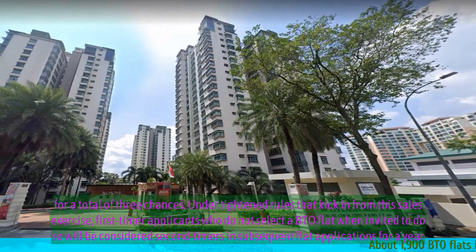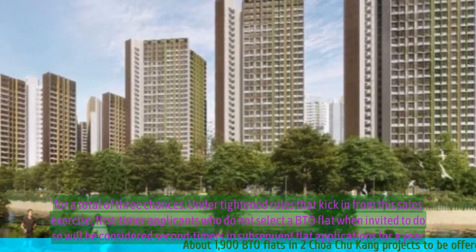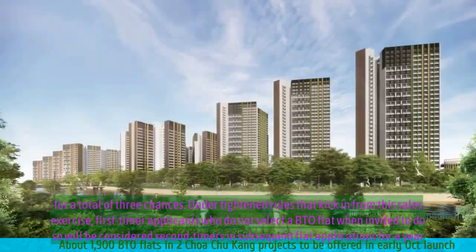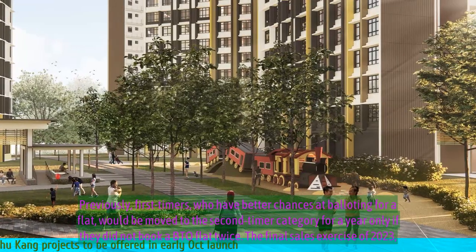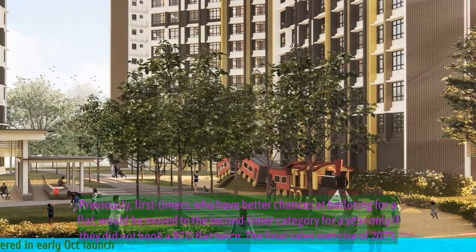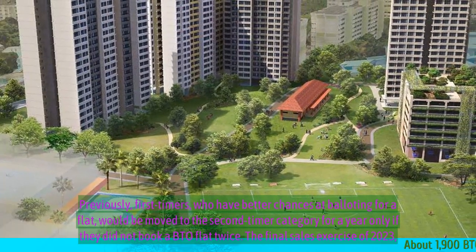Under new rules that kick in from this sales exercise, first-timer applicants who do not select a BTO flat when invited to do so will be considered second-timers in subsequent flat applications for a year. Previously, first-timers — who have better chances at balloting for a flat — would be moved to the second-timer category for a year only if they did not book a BTO flat twice.